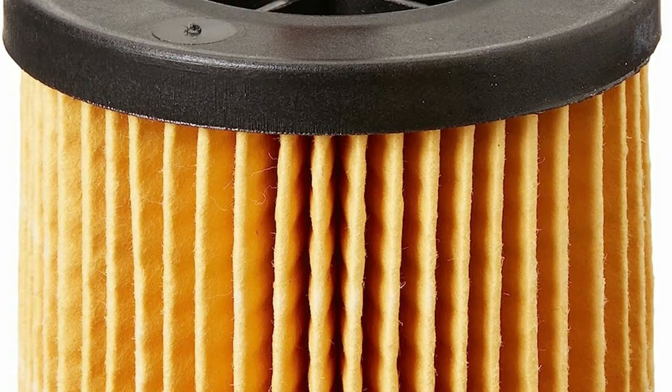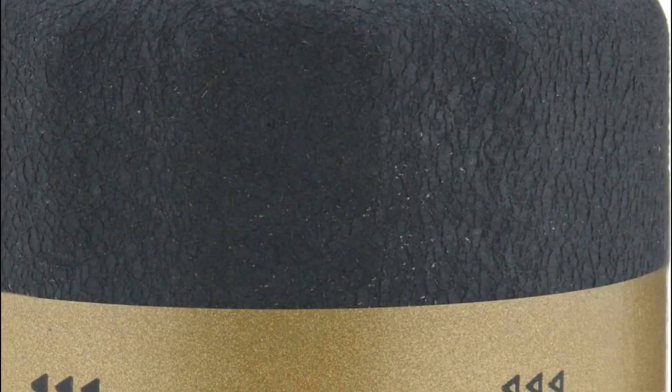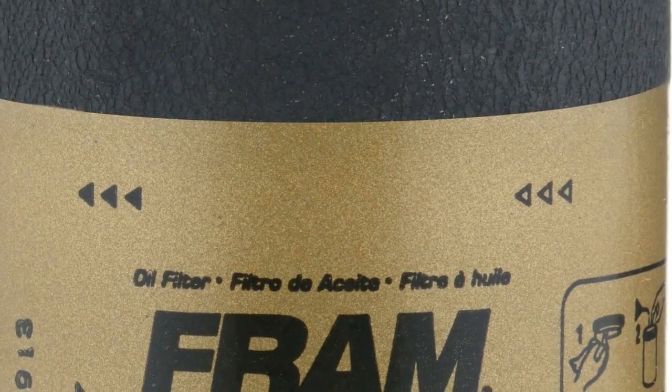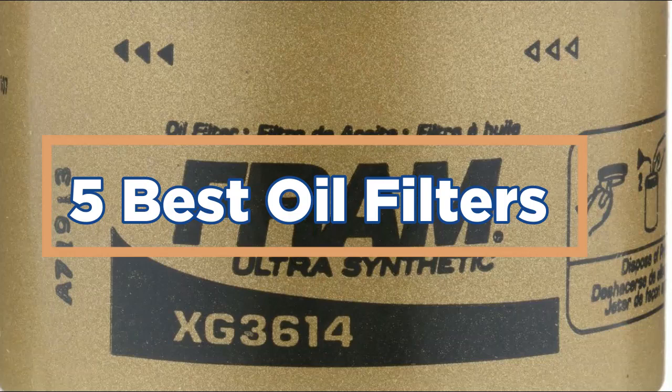Clean oil ensures proper lubrication, cooling, and protection, ultimately extending the engine's life and improving overall performance. Regularly replacing oil filters during routine maintenance is essential to safeguard the engine from potential damage, ensuring optimal functioning and longevity. In today's video, we will show you the top 5 best oil filters. So, let's get started.